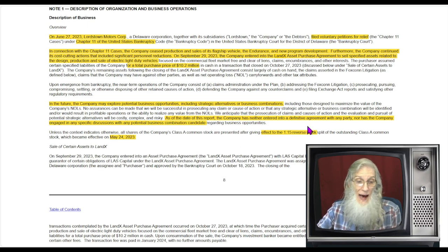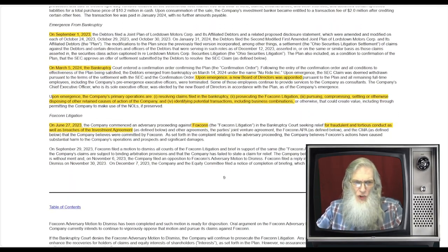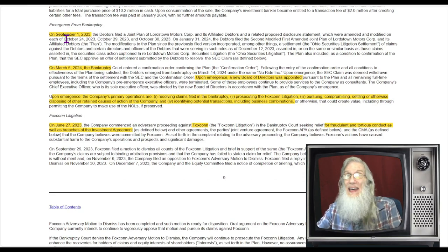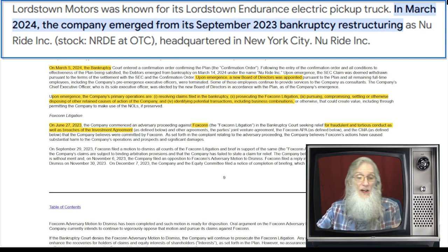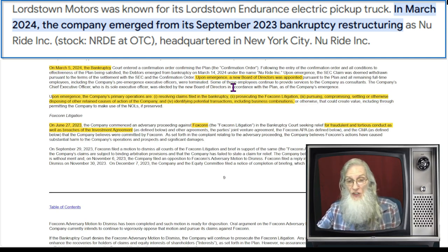In May they did a reverse stock split of one-in-fifteen, bringing the share count way down to about 16 million. They entered the bankruptcy back in September of last year and are now completely out of it — it's a done deal. They emerged on March 5th, and upon emergence they are getting a new board of directors.